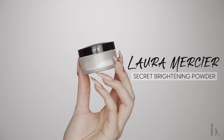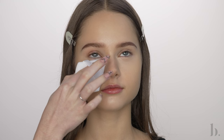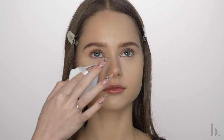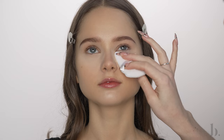To set under the eyes, I'm using the Laura Mercier Secret Brightening Powder on a pointed powder puff to make sure the concealer stays in place and doesn't crease at all. This powder does an excellent job of brightening up the under eyes as well. It's very finely milled, so it doesn't look heavy under the eyes, which I really love.